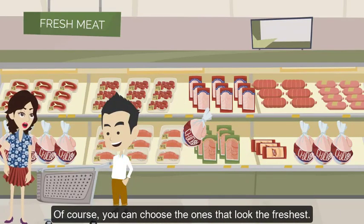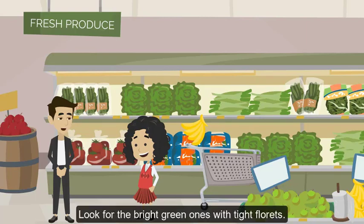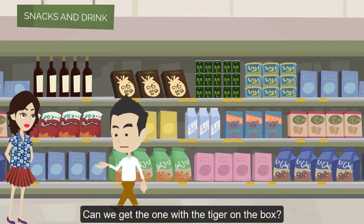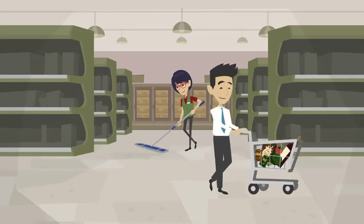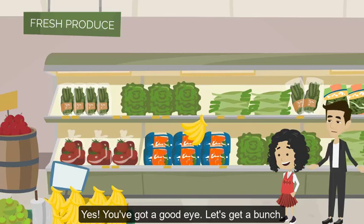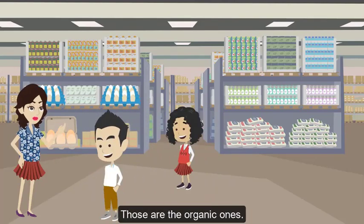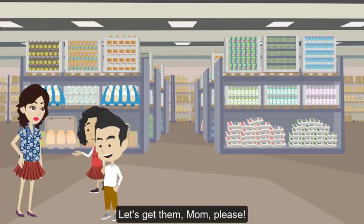Of course you can — choose the ones that look the freshest. Dad, can I find the broccoli? Sure thing, look for the bright green ones with tight florets. Can we get the one with the tiger on the box? Let's check the nutritional information first — we want something that's healthy and tasty. Look dad, these broccoli trees are perfect! Yes, you've got a good eye. Let's get a bunch. Mom, can we get the eggs with the colorful carton?